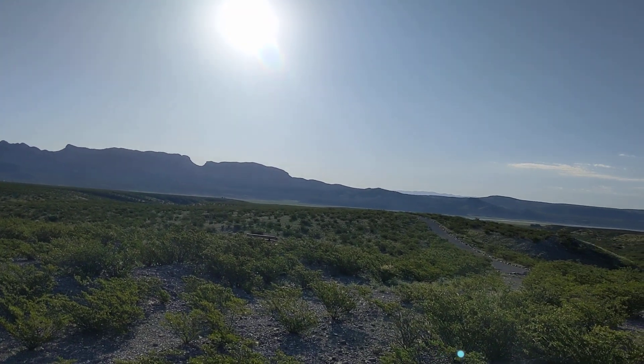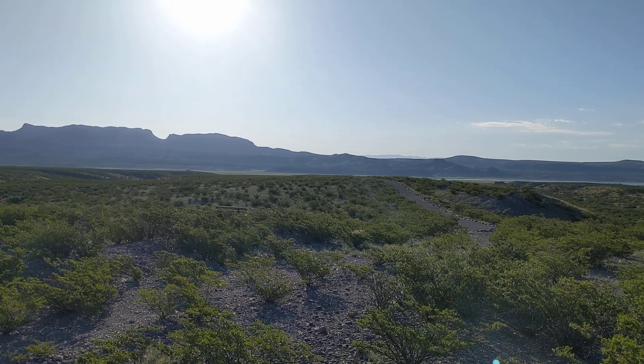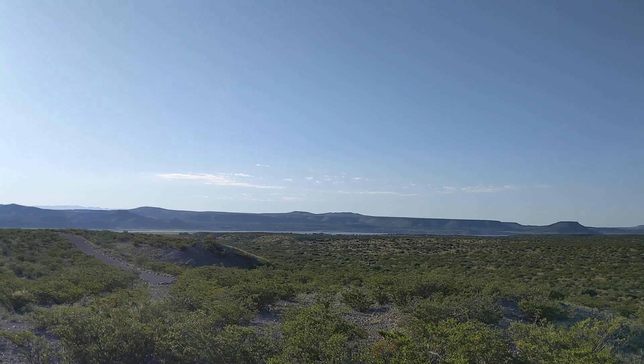And I got a little bench over here right in there somewhere to sit down on, and I'm sure it's heavily used. And that's Elephant Butte Lake. You might be able to see it.